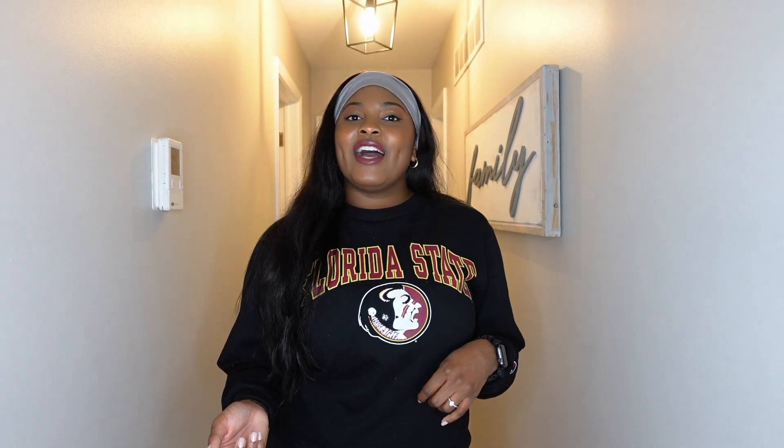Hey guys, welcome back to my channel! Today I thought I would start giving you a little tour of my house. Kenny and I recently purchased a house in January of 2021, and we've been decorating it and making it our own. Today we are going to do a tour of our bathroom and then also our bedroom. I'll try to link things down below so you guys know where I got things.